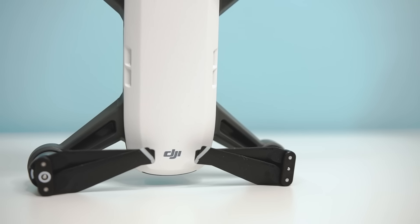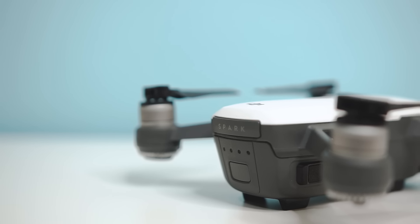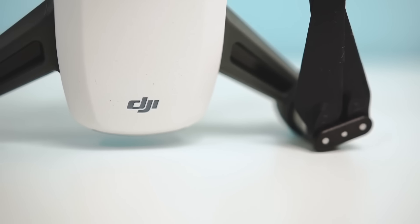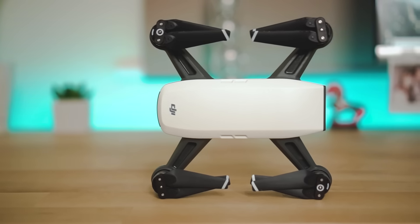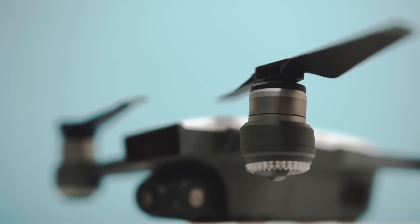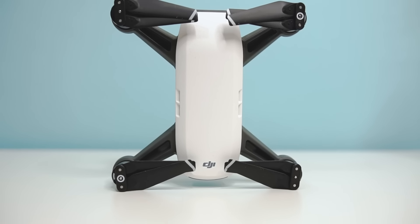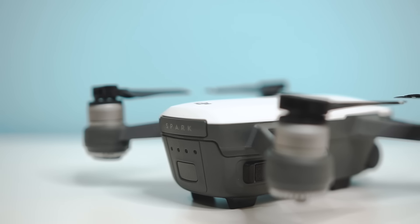Despite its small stature, it's really well built. Everything feels nice and solid on the Spark — the battery snaps in with a reassuring click and there's no sign of any creaky weird plastic. The only downside to its design is the wings don't fold in like they do on the Mavic series, which is a shame. With that included, the Spark really would be a mini marvel, but I can see why it's not included considering the price point.